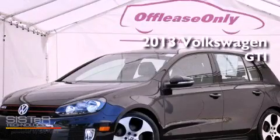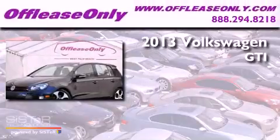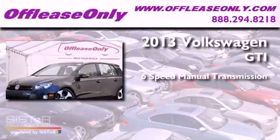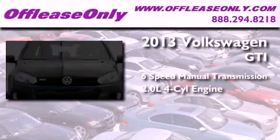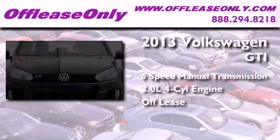This is a 2013 Volkswagen GTI. This hatchback has a six-speed manual transmission and an inline four-cylinder engine. Plus, having just come off lease, this vehicle is in like-new condition.